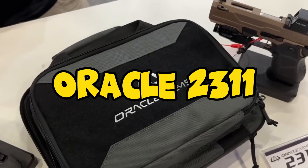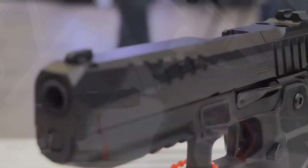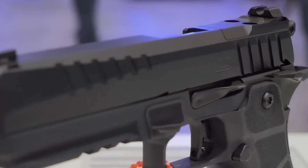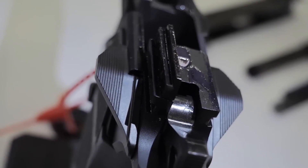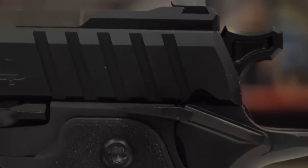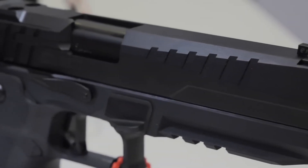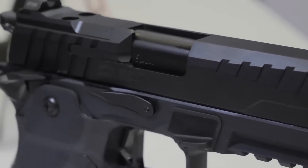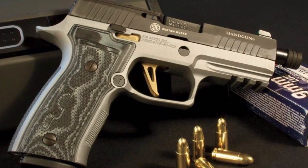Number 7: Oracle 2311. The result of combining a 2011 and a C is the Oracle 2311, and the combination works well. The Oracle 2311 elegantly crosses over into the world of duty guns by fusing the race gun look with its dependability. With five different versions to choose from — Compact, Compact Elite, Combat, Combat Elite, and Competition — the 9mm Oracle offers ample customization options. It has compatibility with SIG 320 mags, which is good in terms of availability and cost.